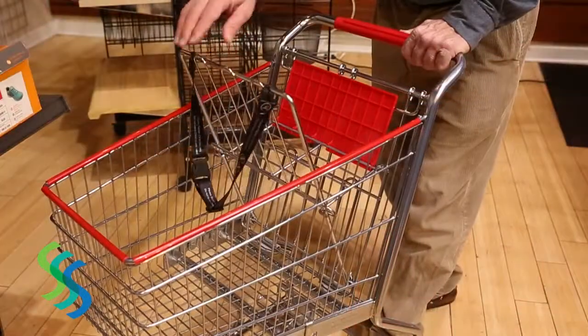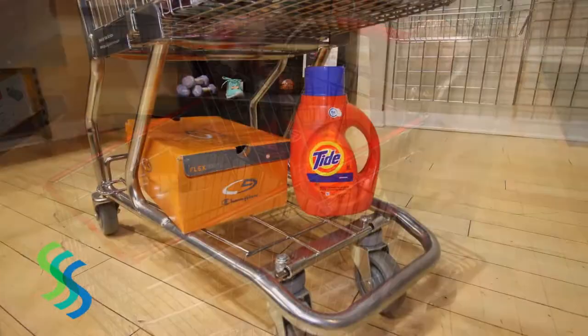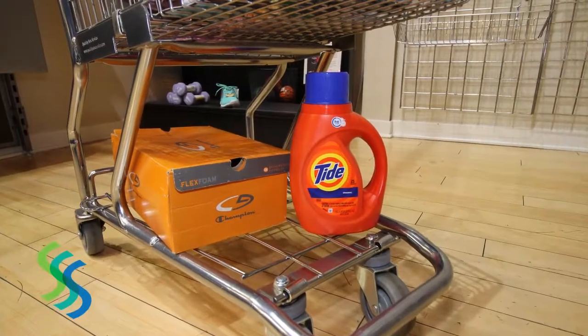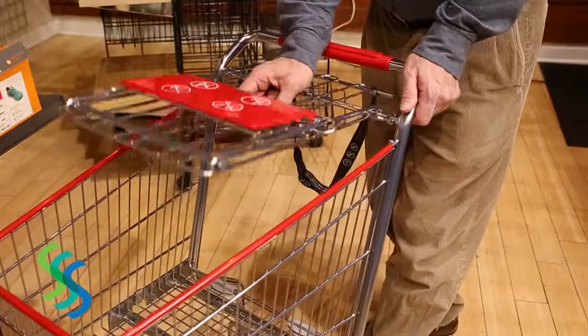These shopping carts feature protective plastic bumpers and a child seat, complete with a safety belt. The lower shelf offers capacity for bulky items. The carts nest together for easy storage.